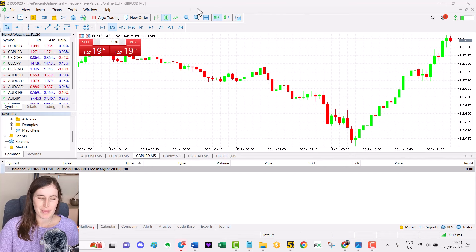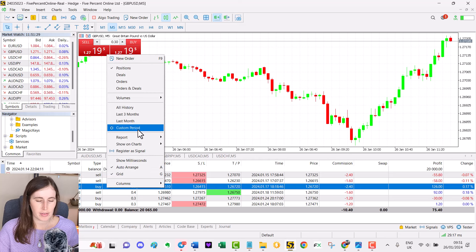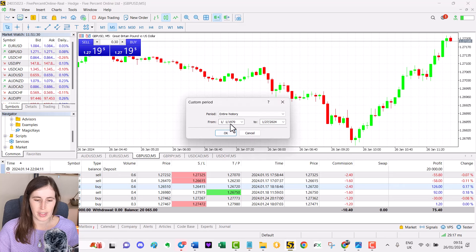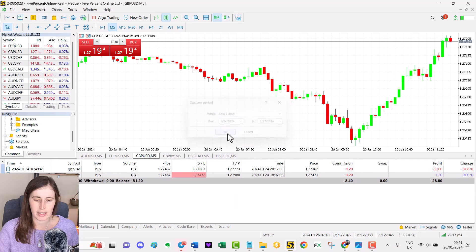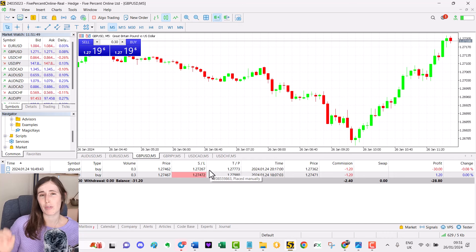I've just loaded up my broker here in MetaTrader 5 — this is the account I trade with the prop firm the Five Percenters. I'm going into my history, setting a custom period for the last few days, and this is the trade I'm going to be talking about today: this losing trade. There are going to be a lot of useful lessons here, especially if you trade a prop firm account. I'm going to be talking about my risk management strategy and how I managed to keep my losers small.